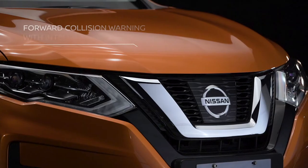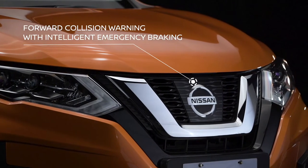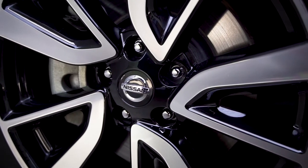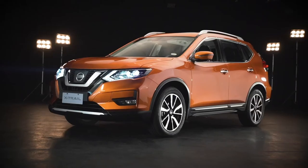Helping you avoid collisions, there's the Forward Collision Warning with Intelligent Emergency Braking. The X-Trail detects impending collisions and applies the brakes if you don't.